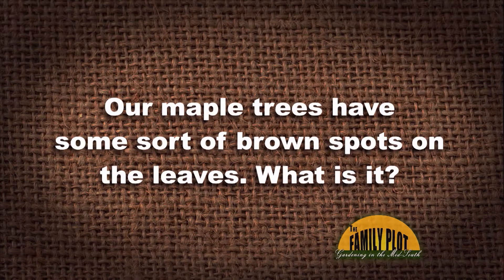We live in Northeast Ohio. Our maple trees have some sort of brown spots on the leaves. What is it? Is there anything I can do to help them be healthier? This comes from YouTube.